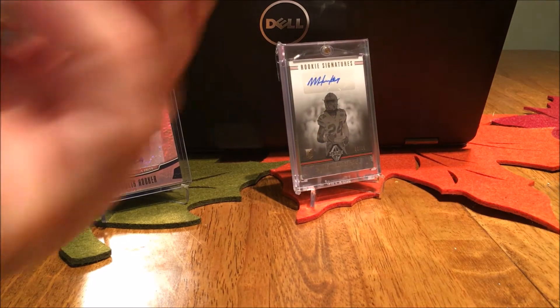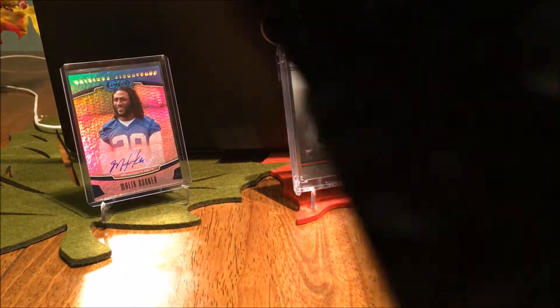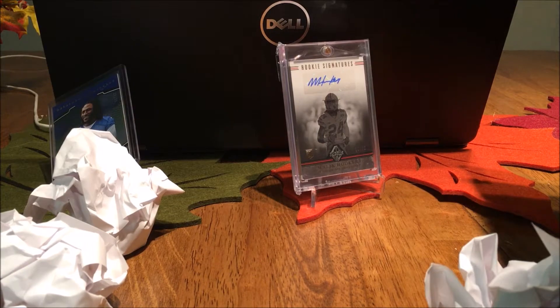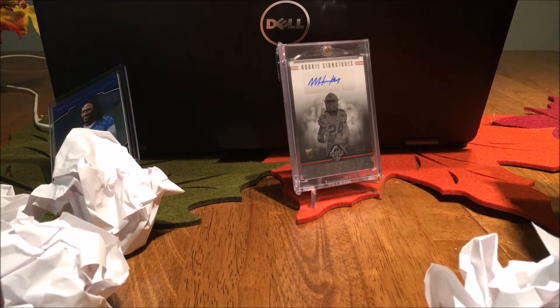We have paper, paper, paper — all kinds of paper. You packed this up well. There's obviously something in here.